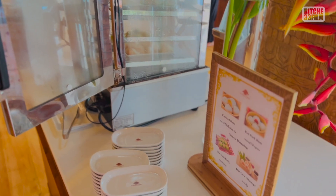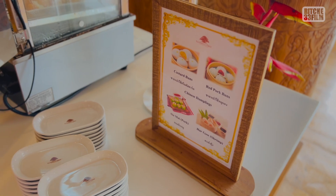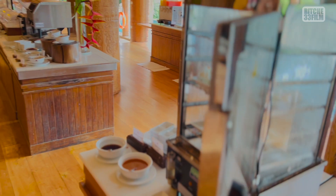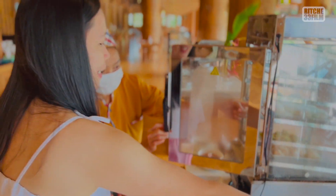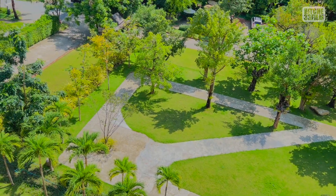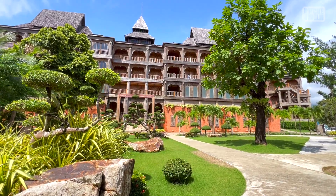They have shumai here, but I can't eat the shumai because it's shrimp. I can eat the buns though — custard buns. Interesting. So we are going to talk about the land area of this hotel. This is massive, guys, because there are two areas in this hotel: the main building and the villa zone.